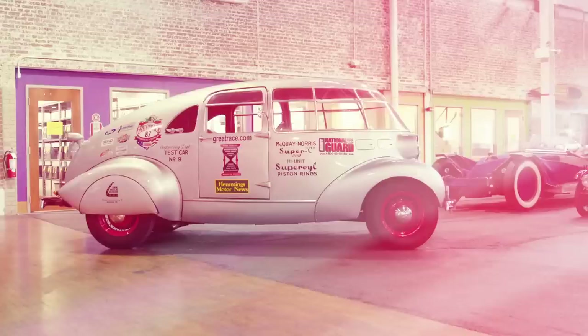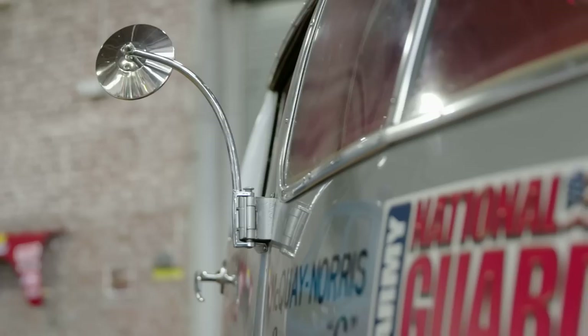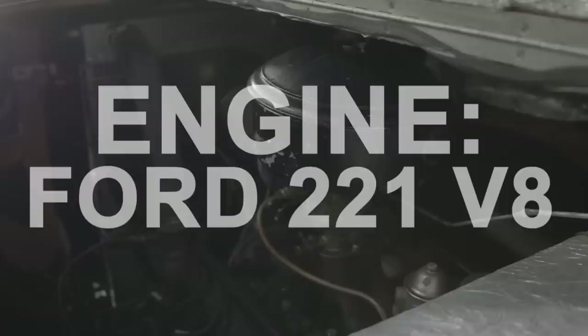Cars are my passion, absolutely. The Streamliner — I knew Mark Hyman from St. Louis, who's a classic car dealer, and he owned it. I was always interested in it and we worked out a deal. It's a part of automotive history. Only six were made, and as far as we know, this is the only one of the six that survived.